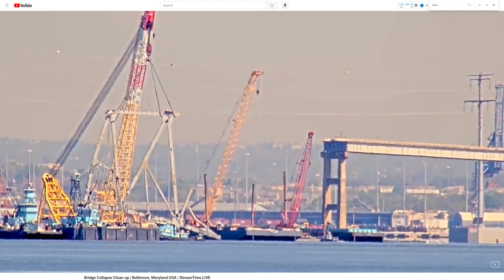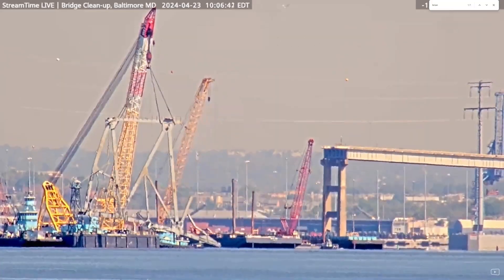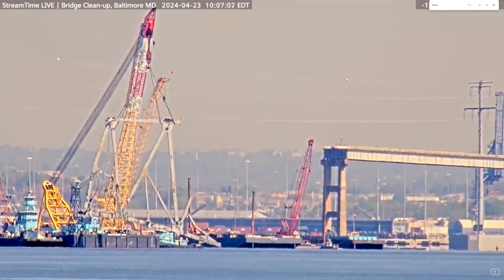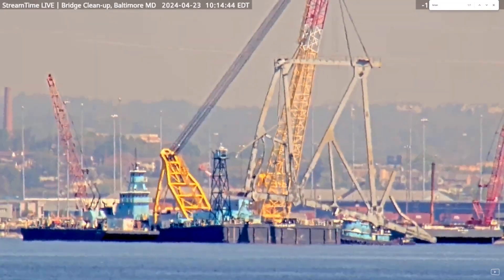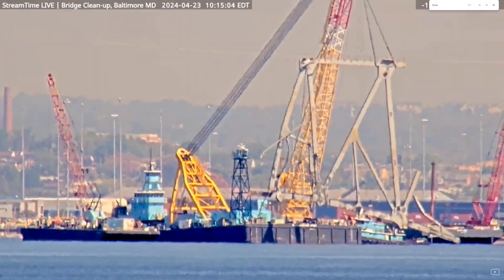At 10 a.m. it still wasn't moving. We were wondering what was going on, why it wasn't moving yet — but it was about to. And then by 10:15 they were off to the races again.